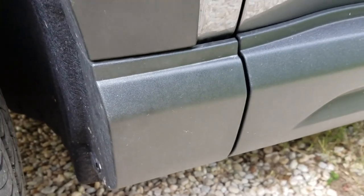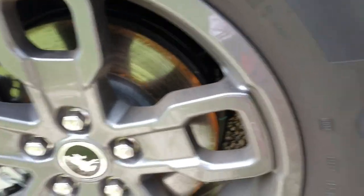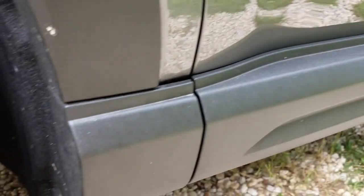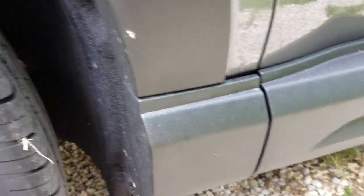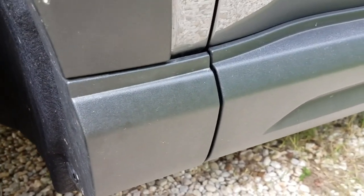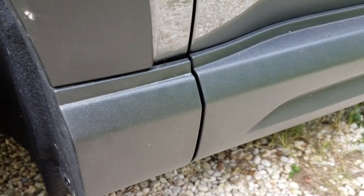So far that's the only complaint that I have. I love the style of wheels and I like the color. I think it's really gonna be a great vehicle, but if it's gonna start falling apart with plastic pieces falling off, that's the one thing that won't be good.